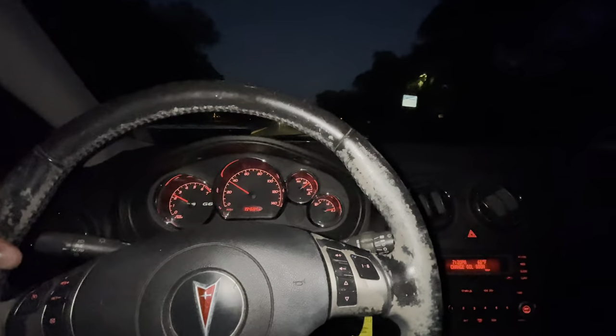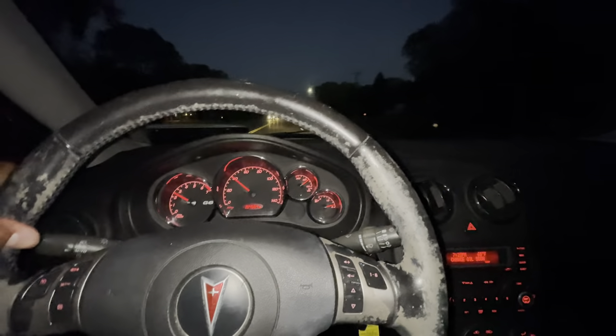I'm dropping this joint off and then picking up the G6 to take it on a test drive real quick, see what it does. Here's the G6 — the lighting's terrible out here, but we're about to get up out of here. Taking this thing on a test drive to the house.